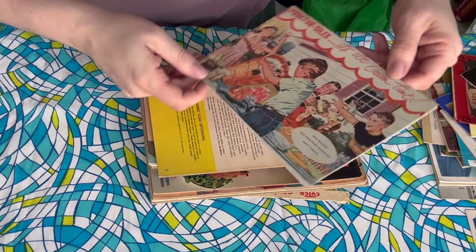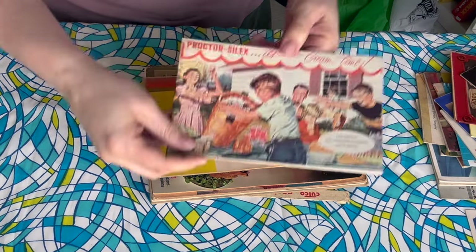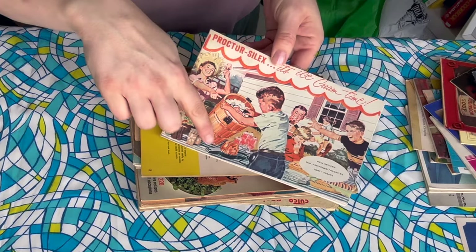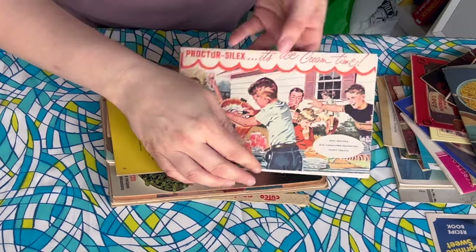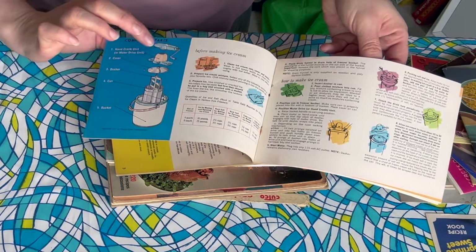Procter Silex — It's Ice Cream Time! I don't know if this is the ice cream maker that I have. I have an ice cream maker — it is not a hand crank, but it is the kind where you have to layer ice and salt and it's electric. So I think it's very similar to this one, if not the same one. Oh no — this one is the hand crank. I don't have one of those. Should I look for one of those?